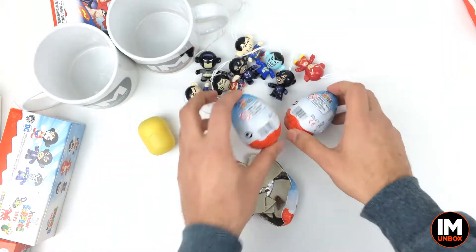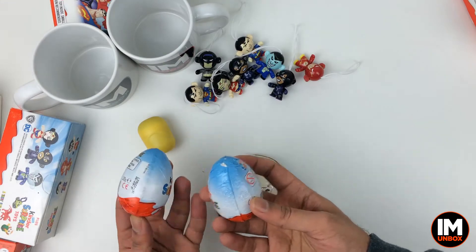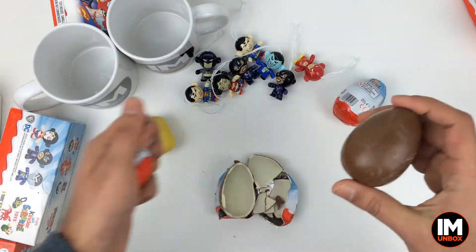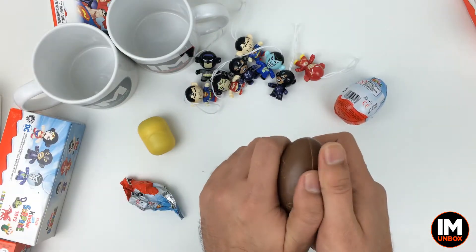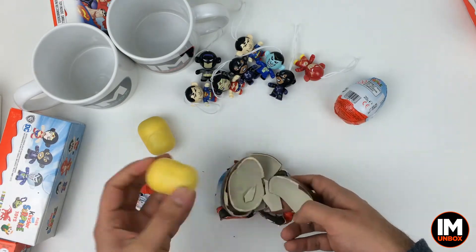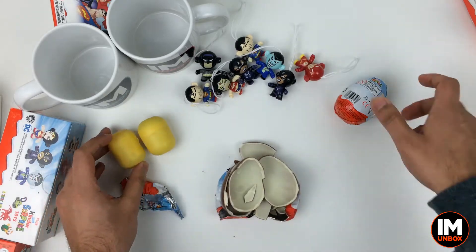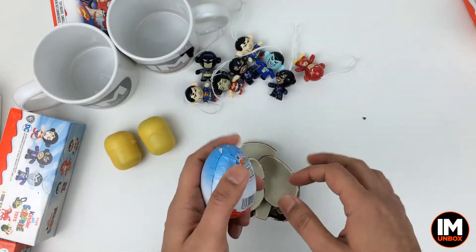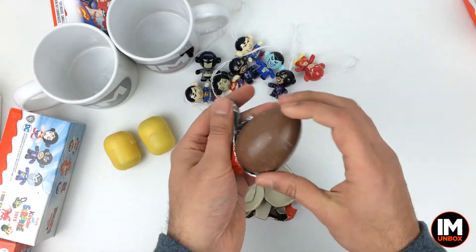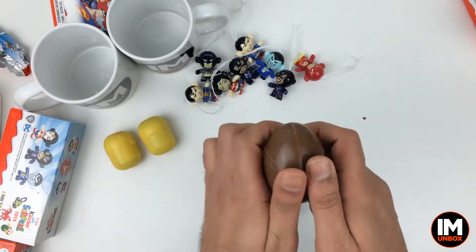Which one shall I go for now? Right, let's open this one. Hopefully we get an orange one because if we get an orange one that's going to be a superhero. Oh no, we got another yellow one! It better be the last yellow one, otherwise I'm not going to be happy and that letter is going to get written today. Here we go — let's have a look at the last one. This better be an orange one!